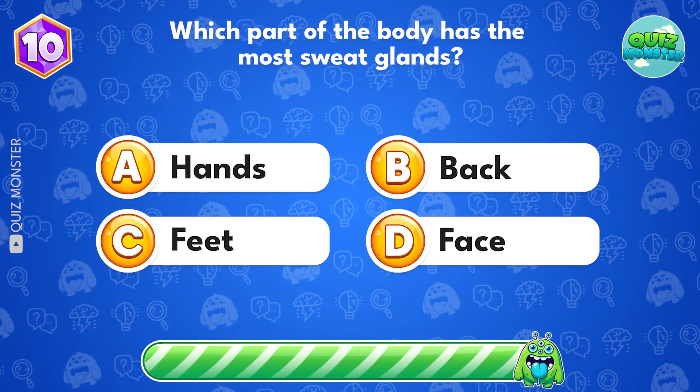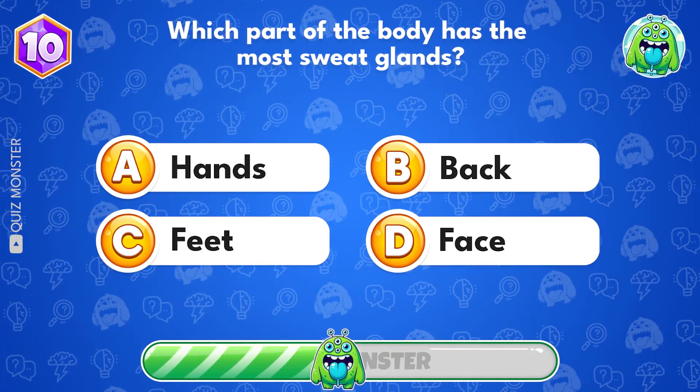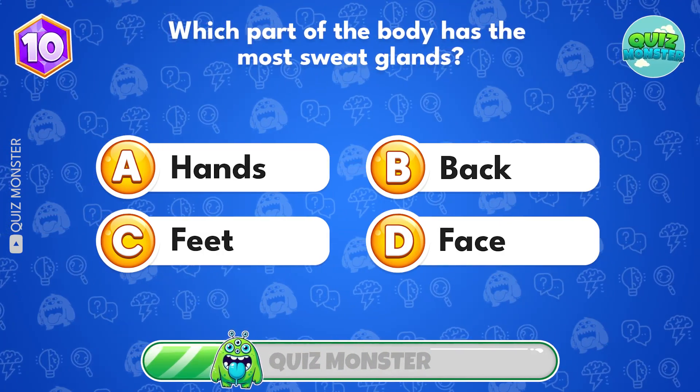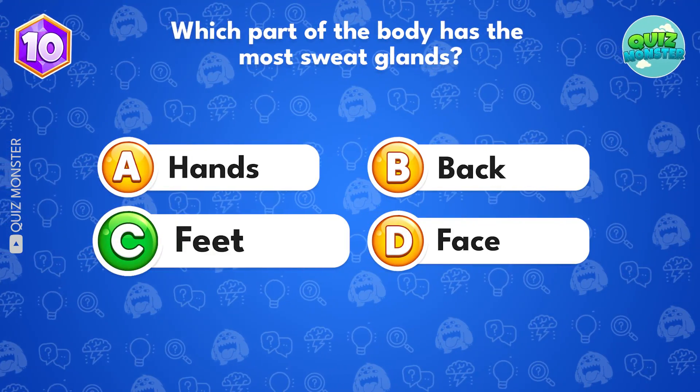Which part of the body has the most sweat glands? Feet has the most sweat glands.